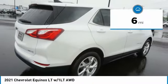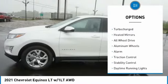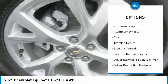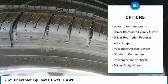This vehicle has less than 100 miles. Here are some of this vehicle's great options: tire pressure monitor, turbocharged, heated mirrors, all-wheel drive, aluminum wheels, alarm, traction control, stability control, daytime running lights, and driver illuminated vanity mirror.